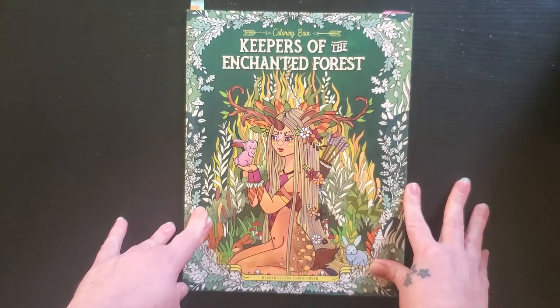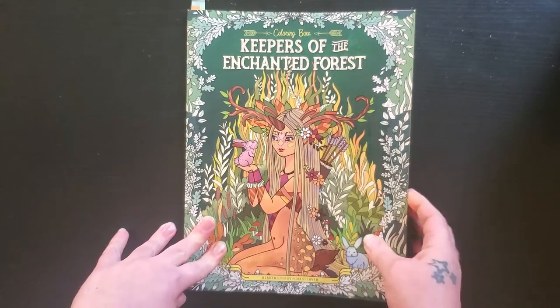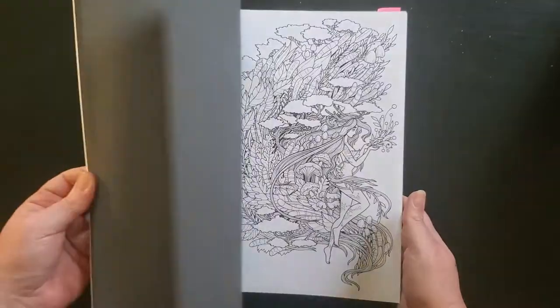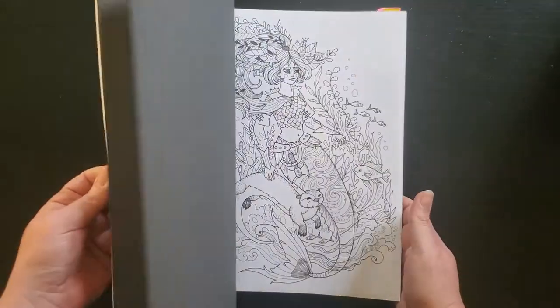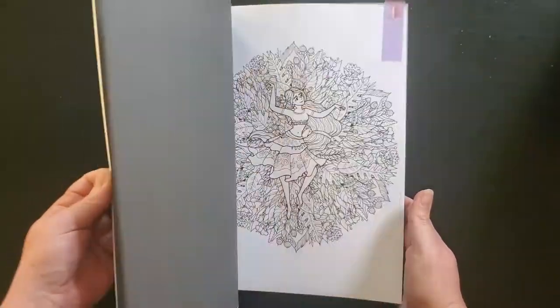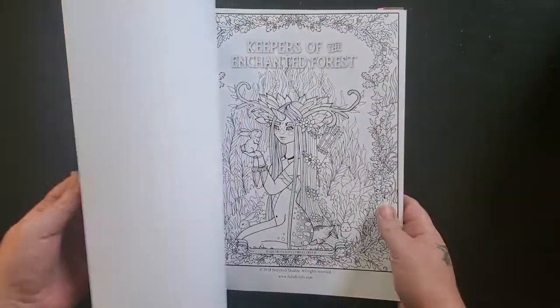This is a book that I love — every time I pick it up to color it, I just put it back and I don't know why. But the pictures in here are just so nice; they're very nature-themed and remind me a lot of the fall, but I just never get to do it.